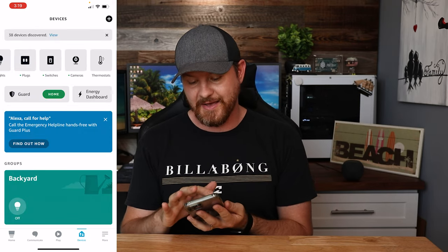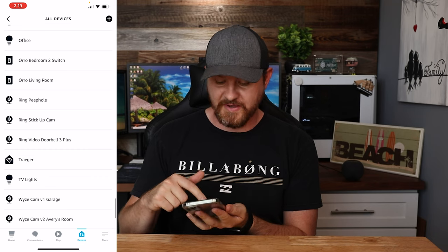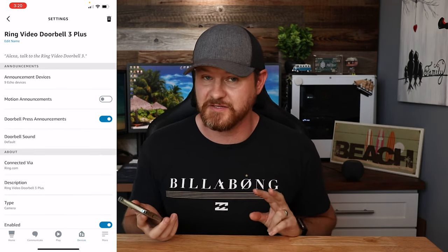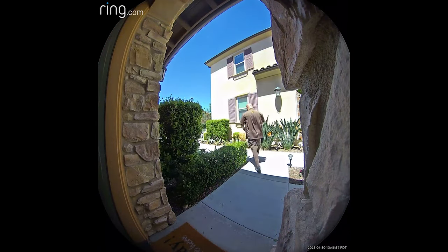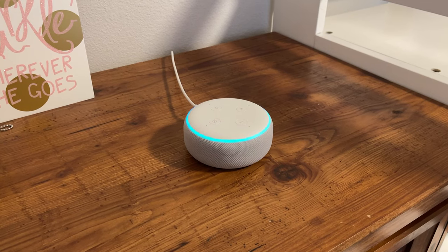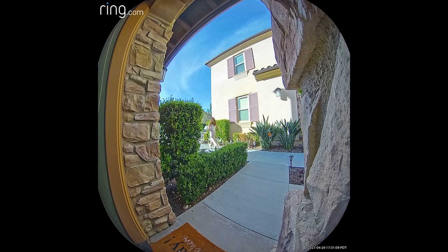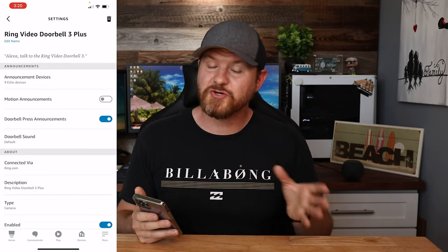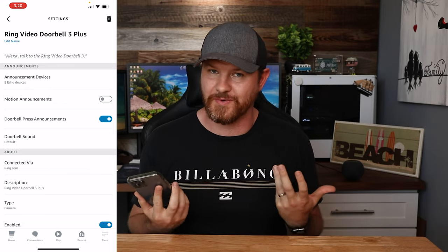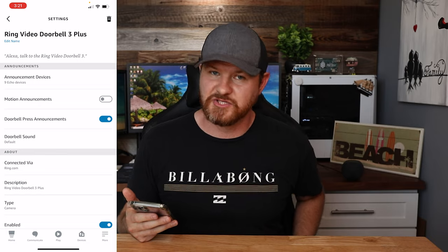Once you have it linked up, you can go to your Devices tab and it's going to load up all of your devices. Going to All Devices and scrolling down, we've got Ring Video Doorbell 3 Plus, and we've got two different announcements we can enable. We've got a doorbell press announcement — so when somebody pushes the doorbell, it's going to say 'Someone is at the front door.' We can also set up motion announcements, so anytime the doorbell detects motion, you can get a 'Motion detected at the front door' message. Motion announcements can be helpful, but if you've got other motion like trees or false alarms, it can get kind of annoying.